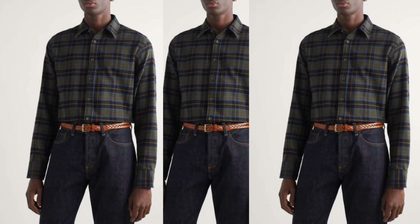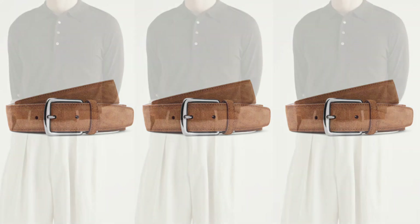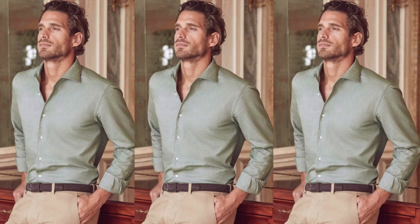Suede belts: suede may not be as luxurious and high-end as leather, but it still looks very smart and gives a subtle touch to your overall outfit. Suede is perfect for smart casual style, giving you the image of an exquisite gentleman while retaining a sense of freedom. If you are invited to a party in the evening or have a dinner appointment, a suede belt will be an excellent choice, balancing formality and comfort.